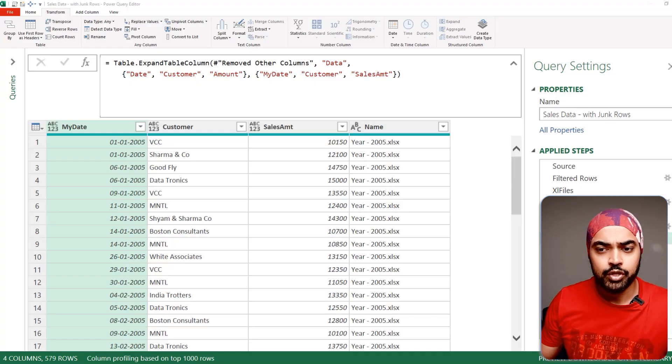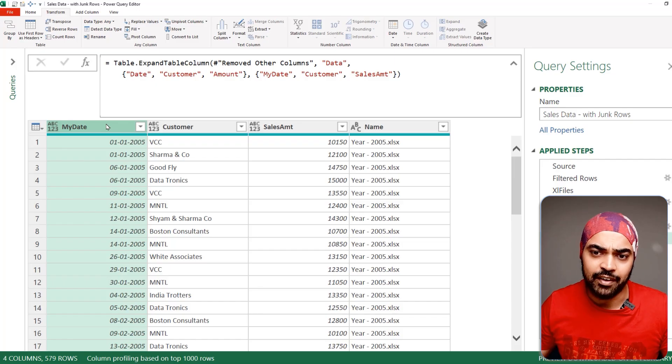The final trick is my favorite — this may not improve query speed but will improve your model's performance. In Power Query or any data source including SQL, kill the grain and kill the columns mercilessly. Grain means what one row of data signifies — one transaction, one date, one timestamp. If all your questions are at the month level, it doesn't make sense to have transactional-level data, as it just occupies unnecessary rows.